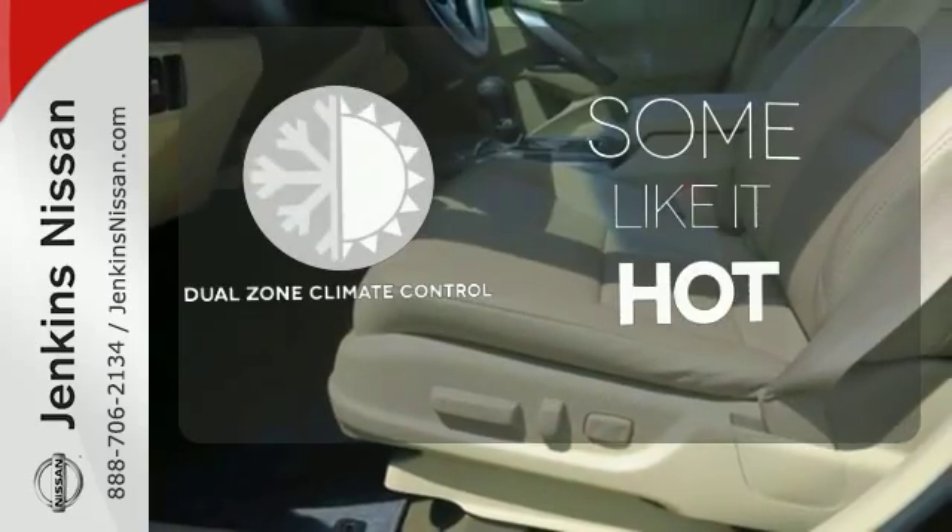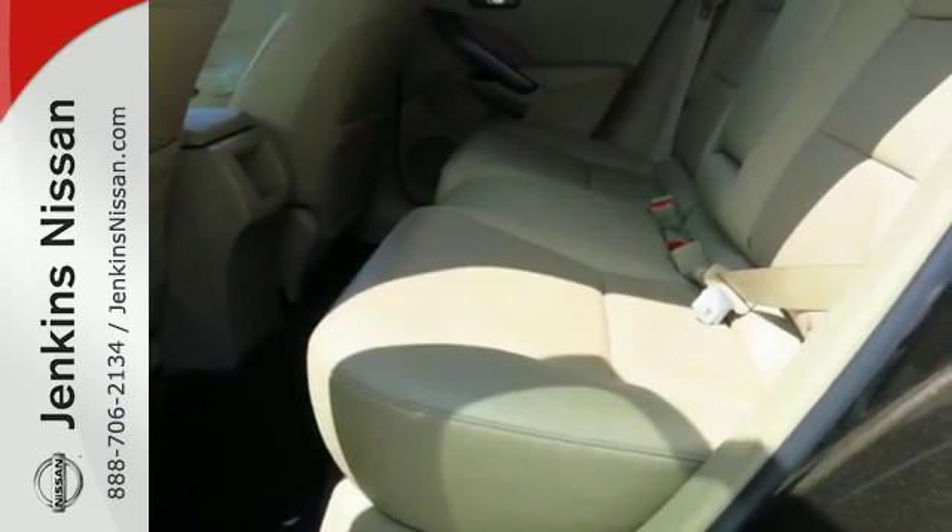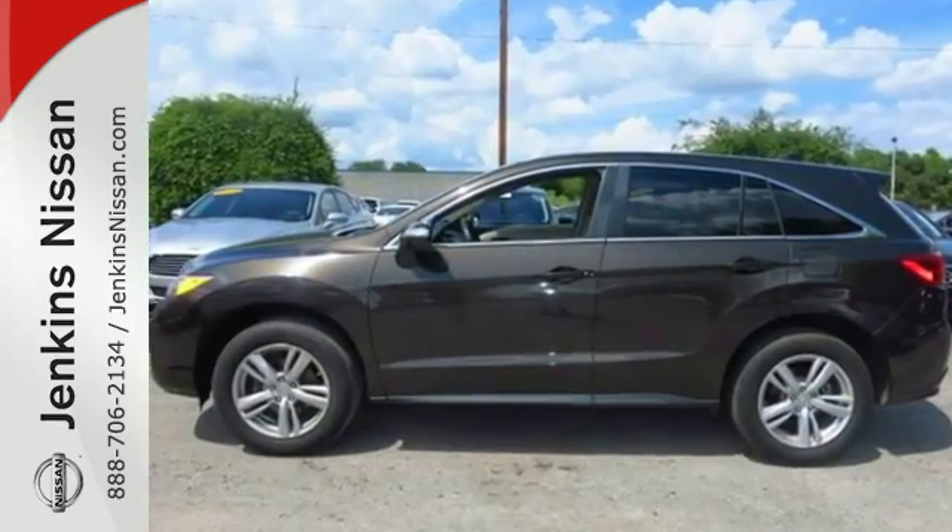Dual zone climate control lets you and your passenger pick a personal temperature. Put excellence ahead of excess. Take it for a drive today.